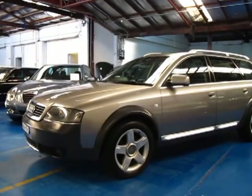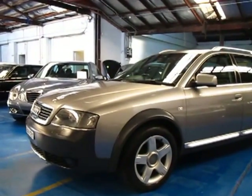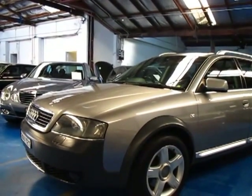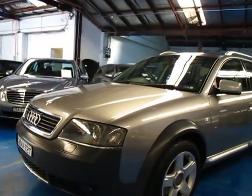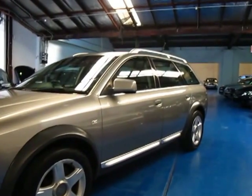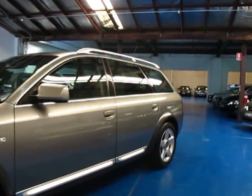Hi and welcome to the Old Timer Centre. My name is Philip Tarrant and today we have for you a 2004 Audi All-Road. This has got the two and a half litre turbo diesel engine and, obviously being an All-Road, it is a Quattro so it does have four-wheel drive.